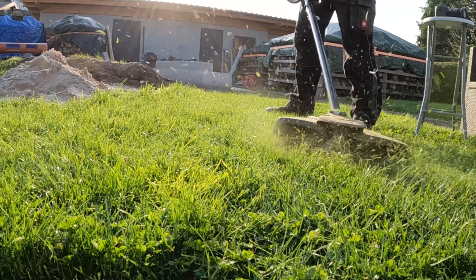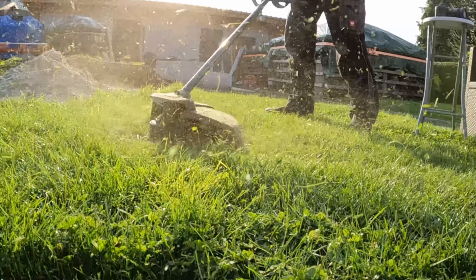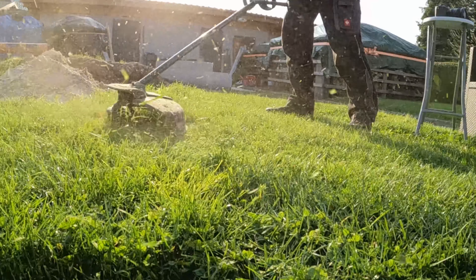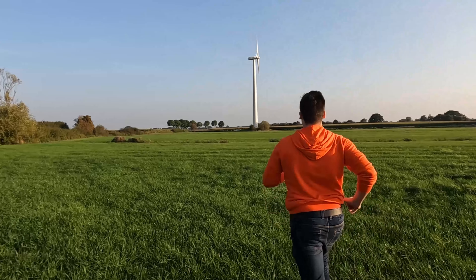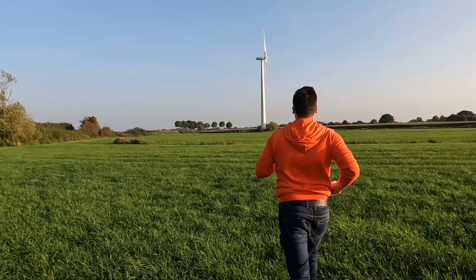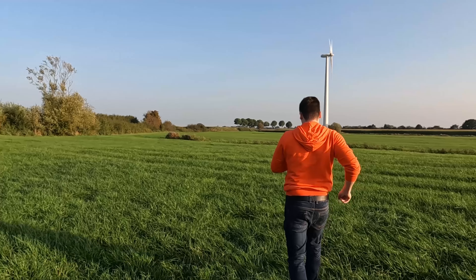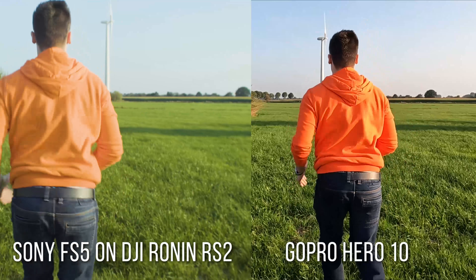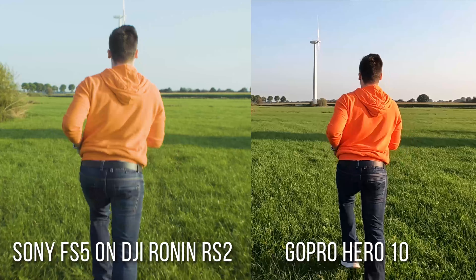So is the GoPro Hero 10 the best action camera in the game? Definitely yes. Of course it had some bugs, but I'm pretty sure GoPro can fix this with updates really soon. All these new features are absolutely insane and it's a big game changer in action cam history. The laggy screen was the only con we could find, and it got easily fixed by a restart. If I had to rate it in stars, the camera is definitely a 9.5 out of 10.